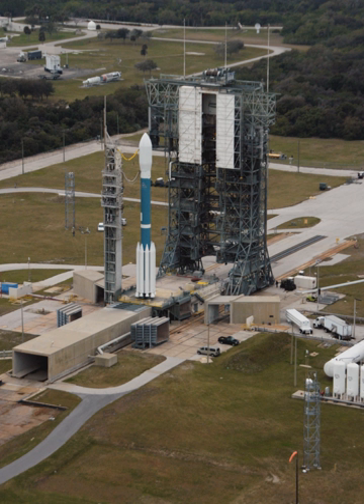On 10 September 2011, a Delta II-7920H-10C made the final launch from Space Launch Complex 17, carrying NASA's GRAIL spacecraft. All remaining Delta II launches will be made from Vandenberg Air Force Base in California.